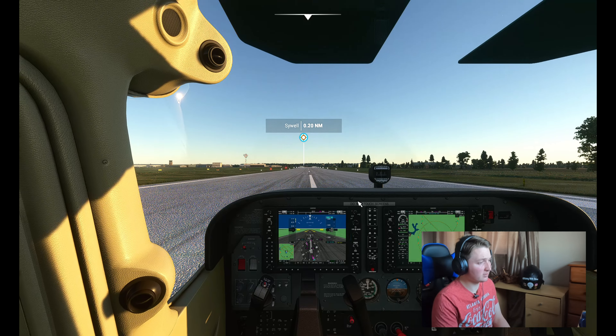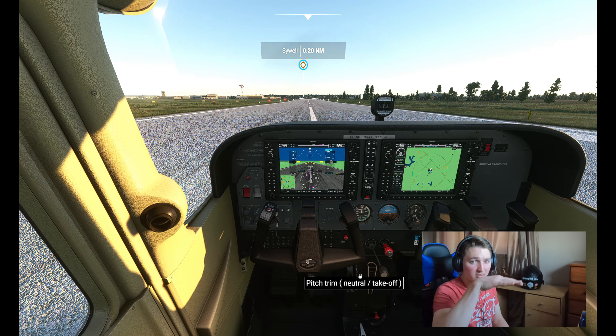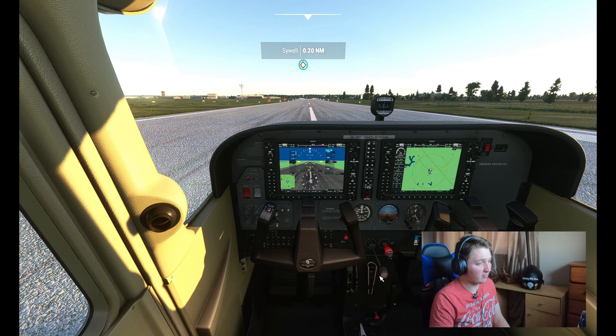Let's zoom out a little bit and have a look around. On screen you've got your navigation, your map, and a pitch trim so you can set cruise control. That's your throttle mixture — several different buttons and controls.